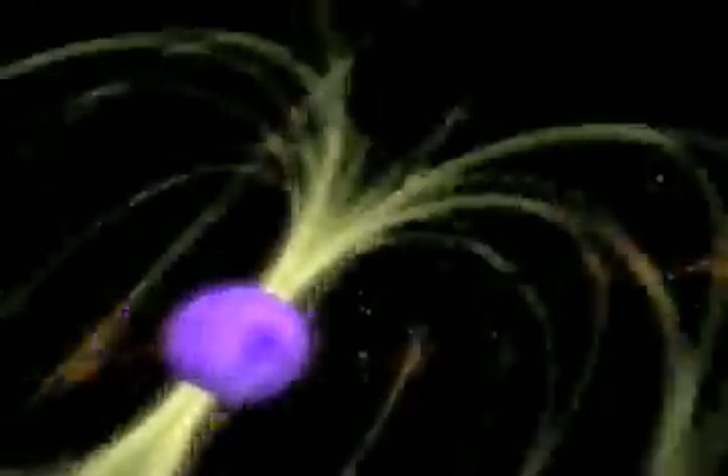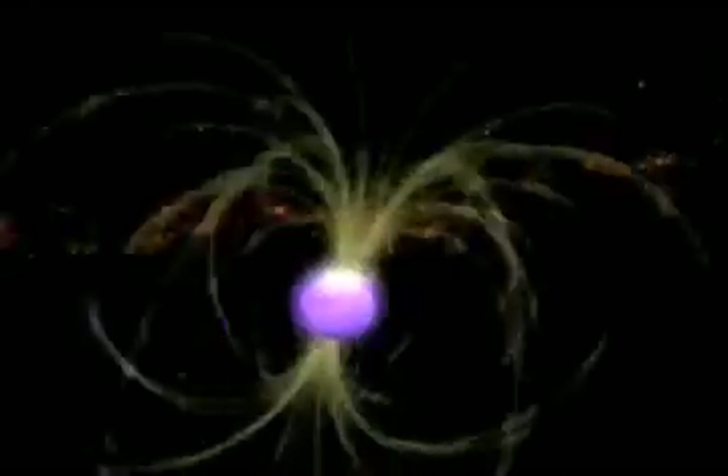Neutron stars are the most rapidly rotating stars we know about, with the fastest spinning at an incredible rate of over 700 times per second. For many neutron stars, the strong magnetic field and fast rotation create a giant electric generator, which forms a deadly beam of high-energy particles.